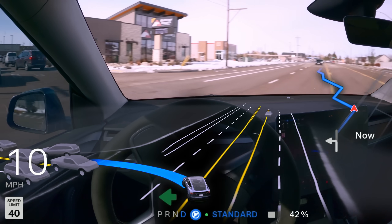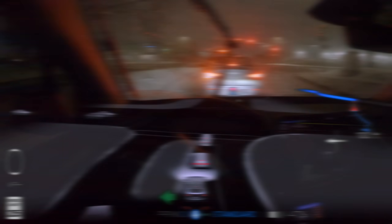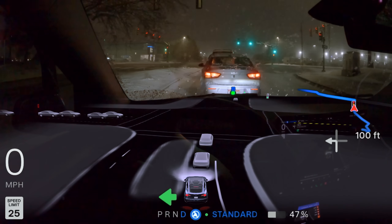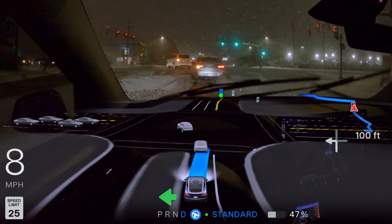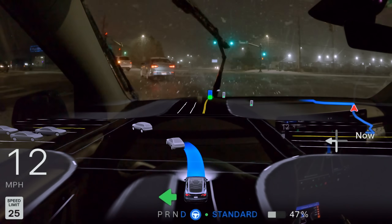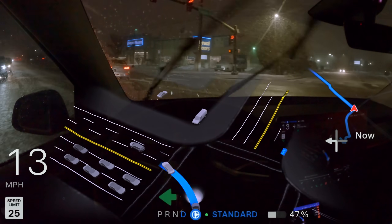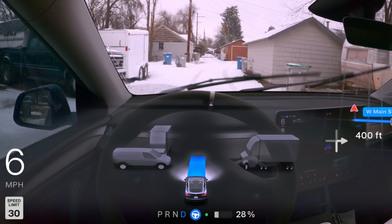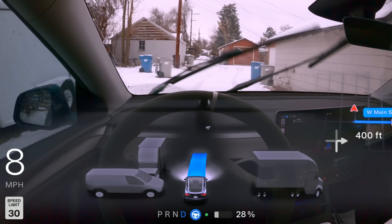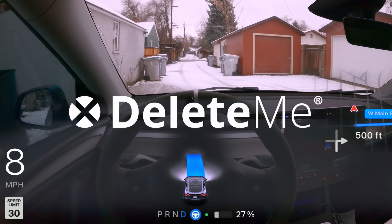That being said, there definitely are some areas where FSD still needs improvement. I had a pretty severe critical disengagement during snow testing, which was a big wake-up call that we cannot get too complacent even with how well the car is driving now. But I really did want to stress test in the snow because of just how many people tell me FSD can't drive in the snow at all. We'll get into more improvements and some winter testing right after the sponsor.